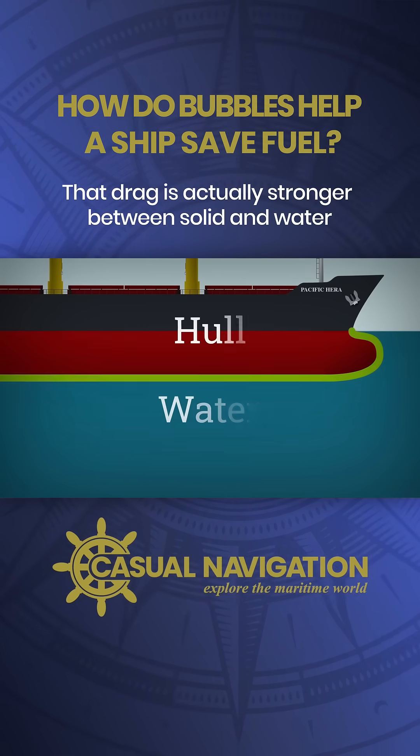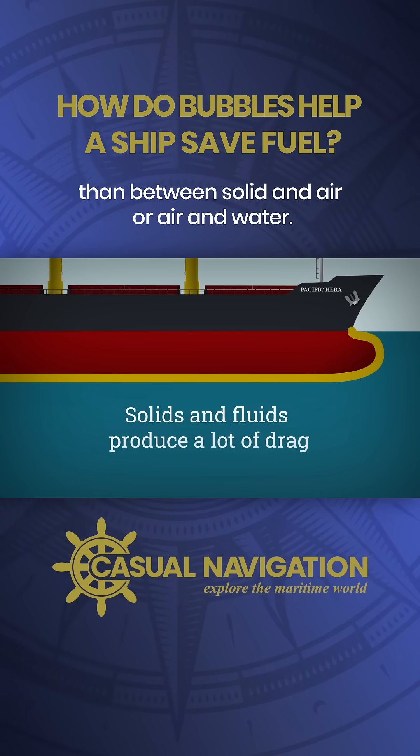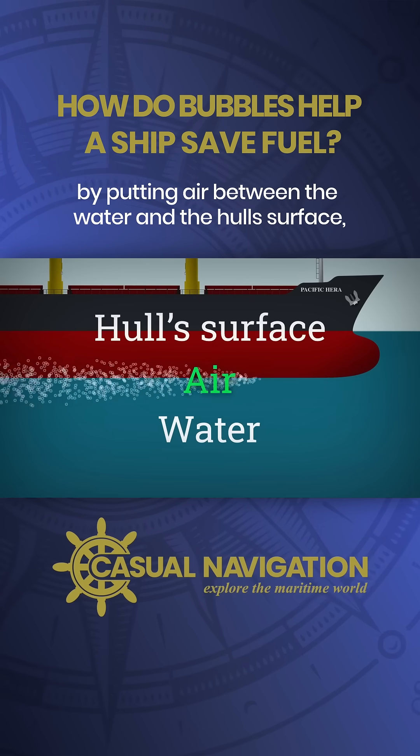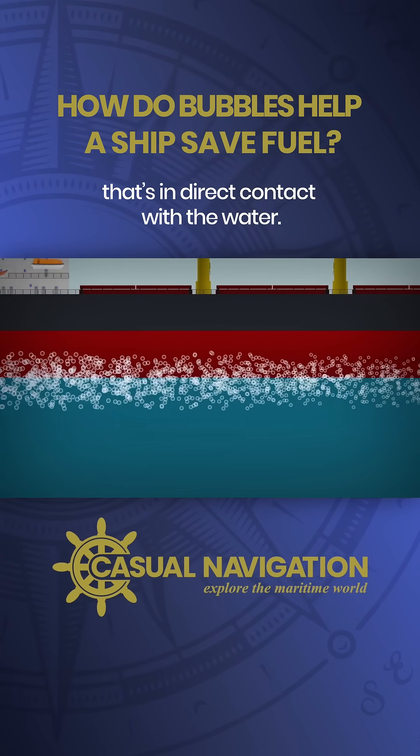That drag is actually stronger between solid and water than between solid and air or air and water. The ALS cuts down this frictional drag by putting air between the water and the hull's surface, reducing the area of the hull that's in direct contact with the water.